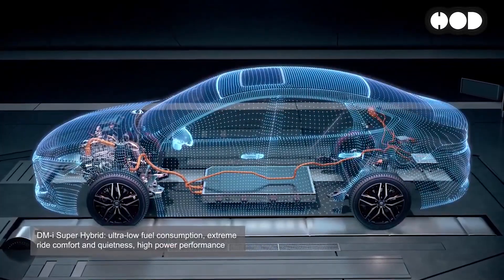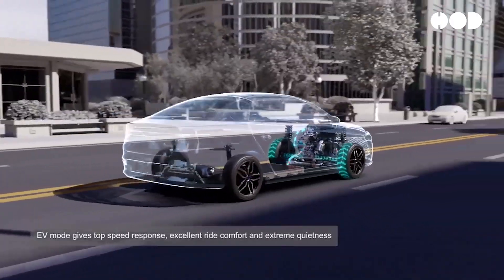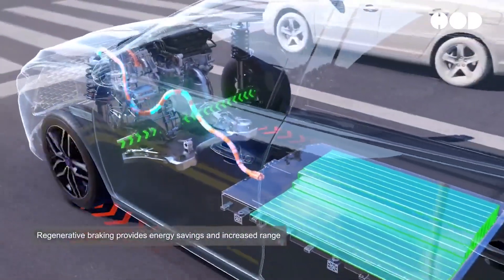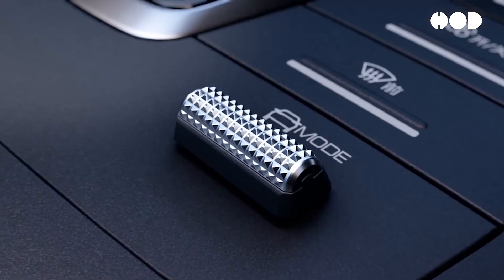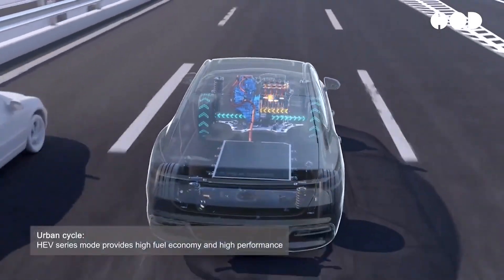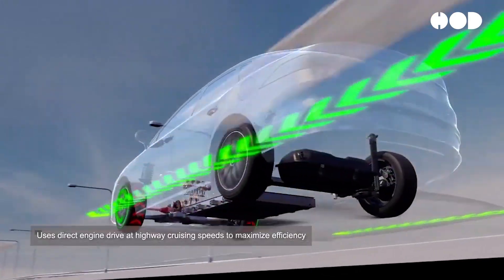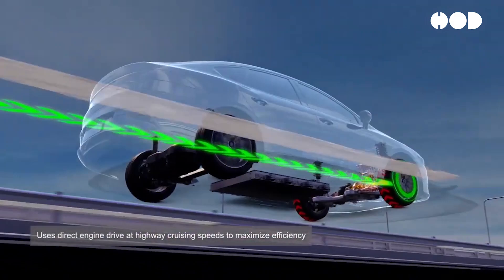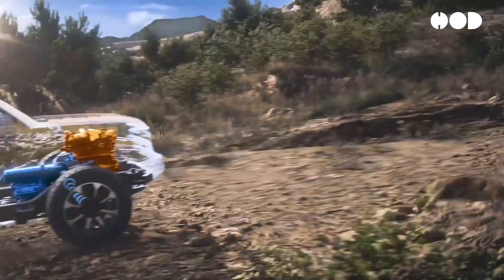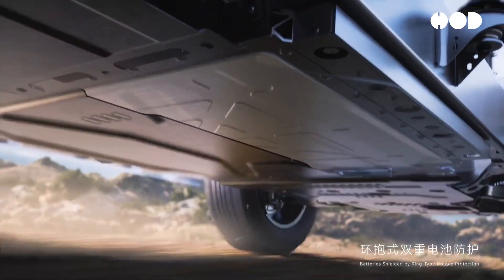BYD's DMI system represents a significant step forward in the evolution of hybrid technology. By combining the strengths of electric and gasoline power, the system offers a versatile and efficient driving experience well-suited to the needs of modern drivers. Whether it's the daily commute, a long road trip, or navigating city traffic, the DMI system adapts to deliver the best possible performance while minimizing environmental impact. As the automotive industry continues to evolve, systems like BYD's DMI will likely play a crucial role in bridging the gap between conventional vehicles and the all-electric future, with its innovative design, intelligent energy management, and potential for future enhancements making it a glimpse into the future of sustainable transportation.